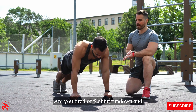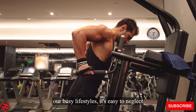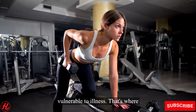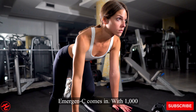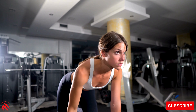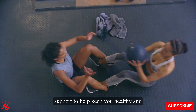Our immune system is our body's defense against illness and infection. But with our busy lifestyles, it's easy to neglect our immune system and leave ourselves vulnerable to illness. That's where Emergen-C comes in. With 1000 mg of vitamin C per serving, Emergen-C provides powerful immune system support to help keep you healthy and strong.